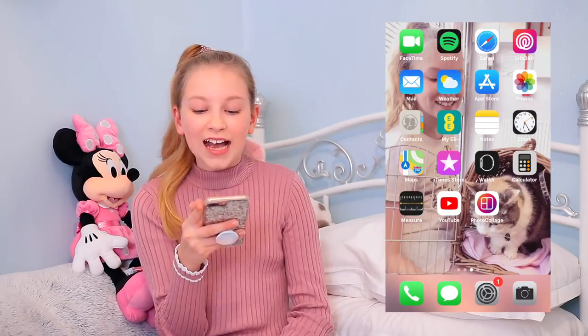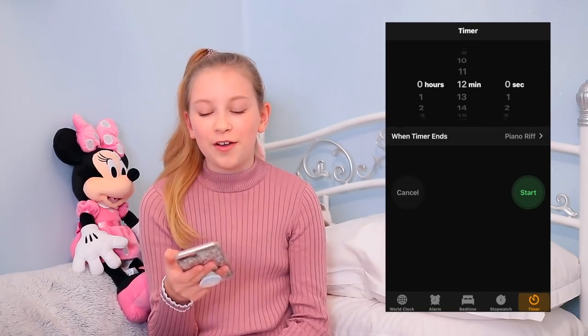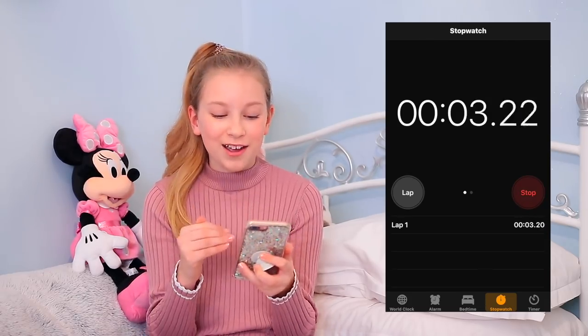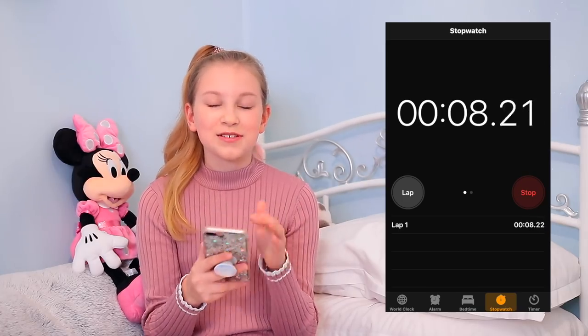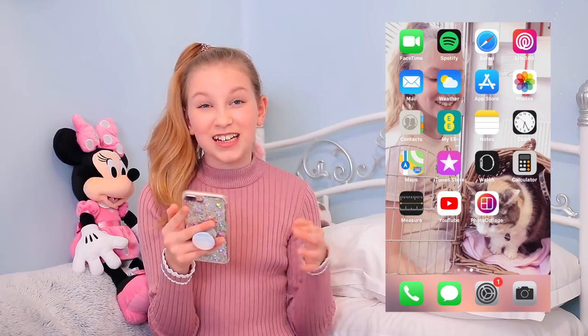Then I have Contacts, my EE app, Notes, and Clock. On Clock I do something kind of stupid — I go on the stopwatch, start it, and leave it running for days just to see what the maximum time is. I once got to 600 hours and I was so proud of myself! I also have Maps, iTunes Store, Watch, Calculator, Measure, and YouTube. I love watching Superwoman at the moment — she's the YouTuber I'm always watching.